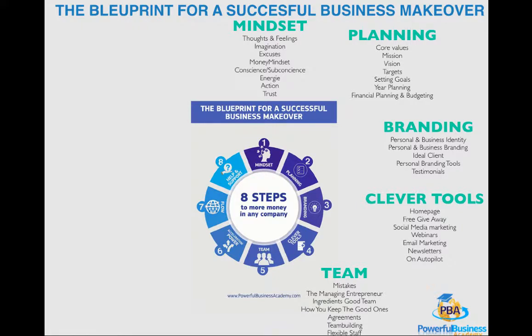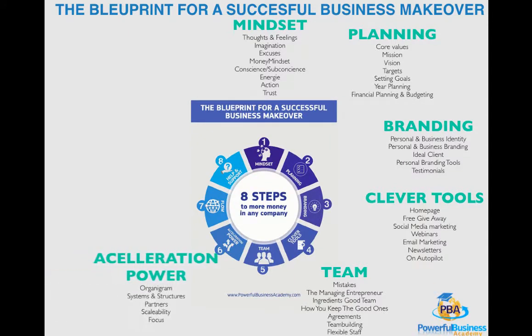This is video number six out of the series The Blueprint for a Successful Business Makeover. Make sure you watch all eight videos — the steps that every business owner should know to grow to their full business potential. This video is about acceleration power.